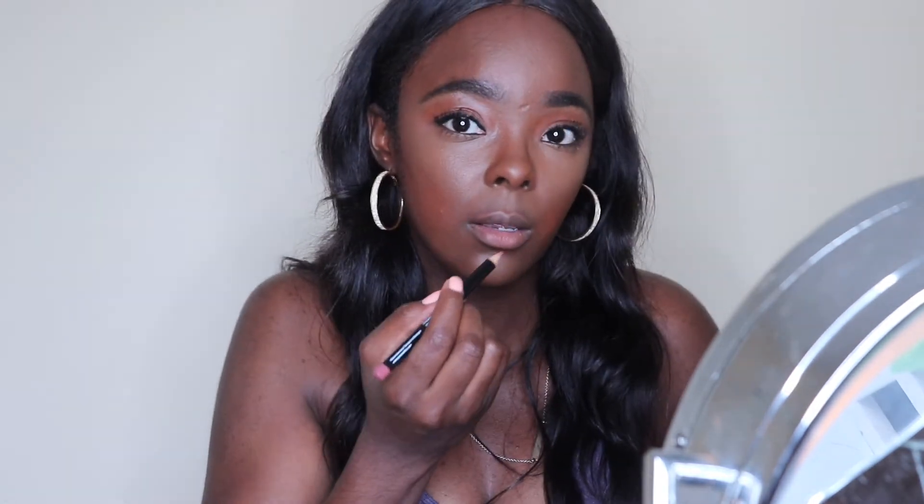I'm going to go with my lip liner from NYX, which is the color Wab. I'm going to overline just a little bit, which will give me the appearance of fuller lips.